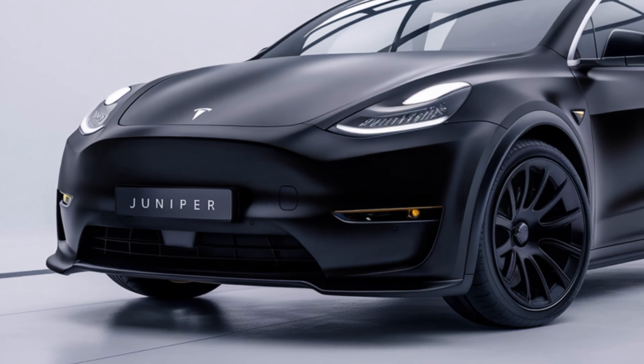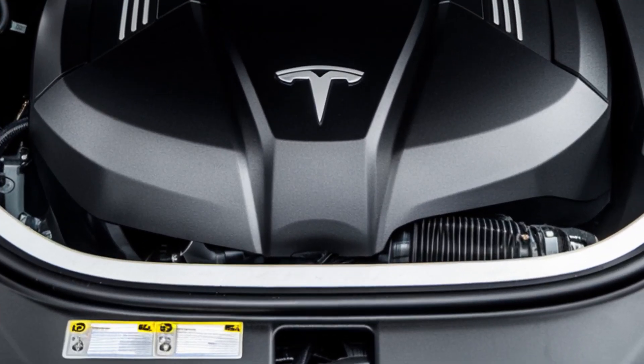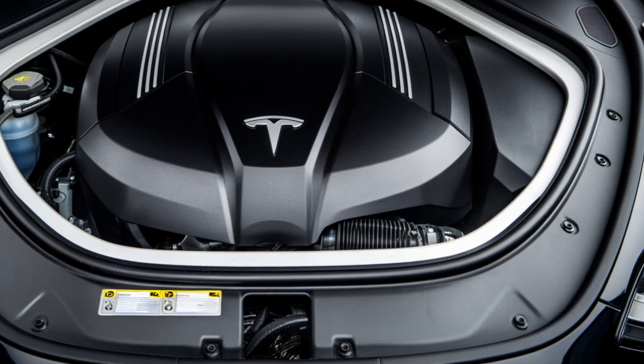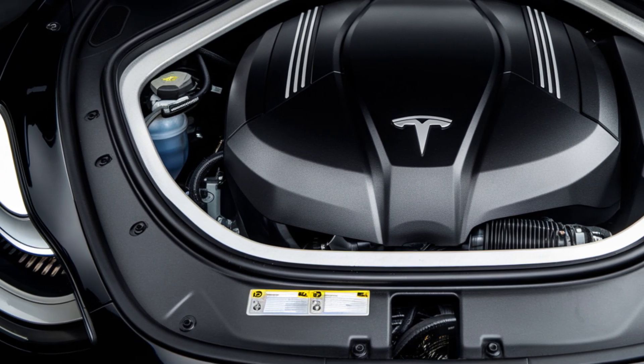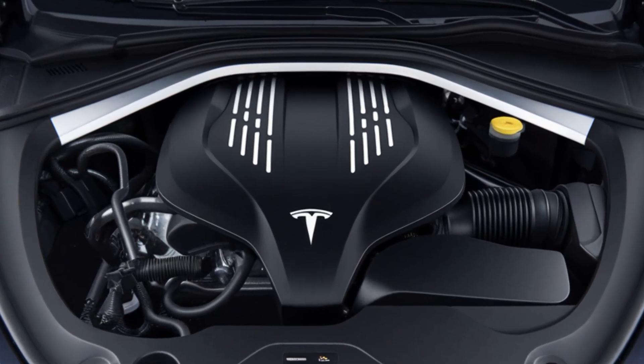Under the hood — or rather under the floor — the 2025 Tesla Model Y Juniper comes equipped with Tesla's latest battery technology. The new, more energy-dense battery pack extends the driving range to over 350 miles on a single charge, making it a practical option for long trips.